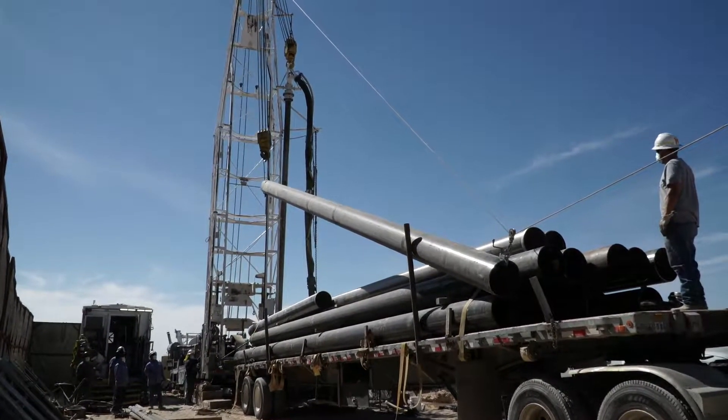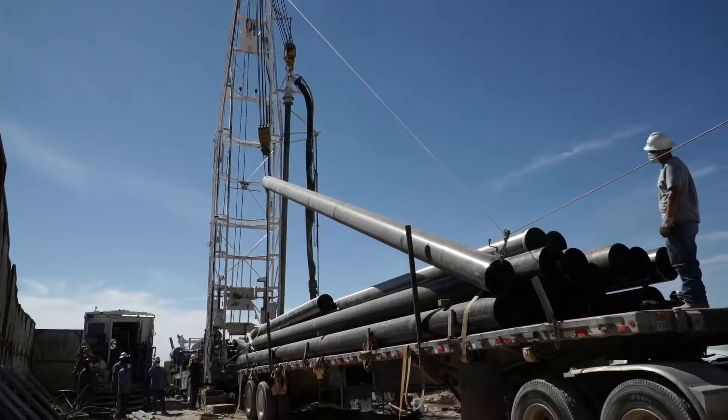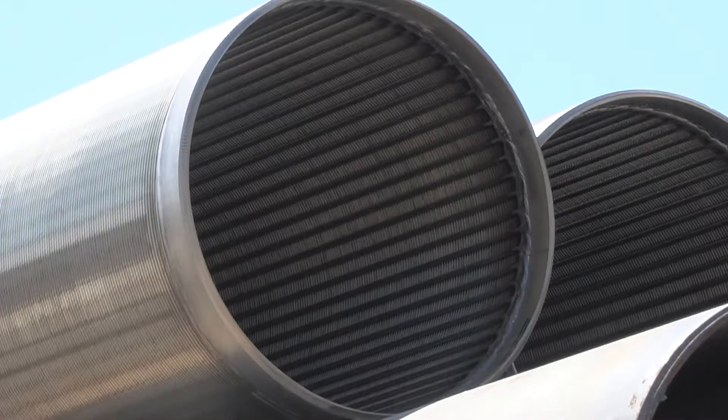When drilling is complete, these large casings, each weighing about 3,000 pounds, will be placed into the ground. This one with small openings goes into the ground first, and it's through the well screen that the water enters the well.